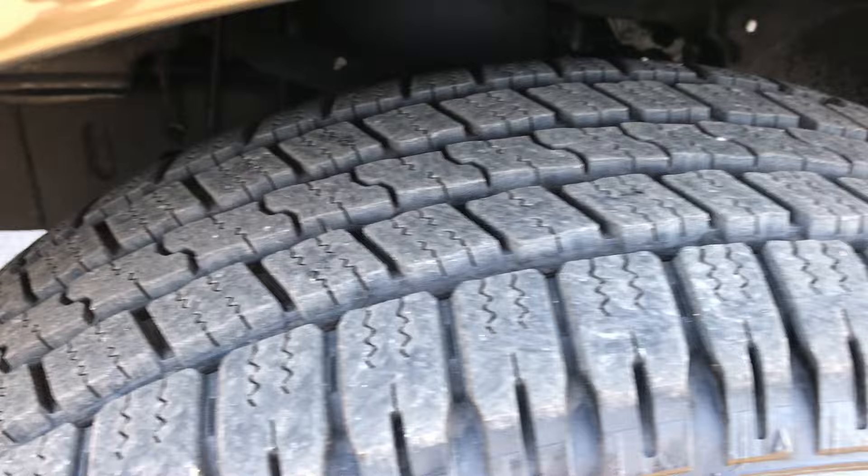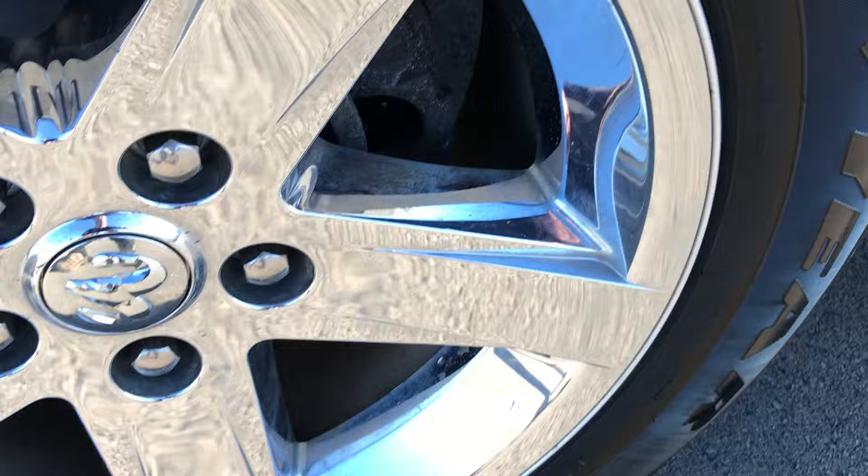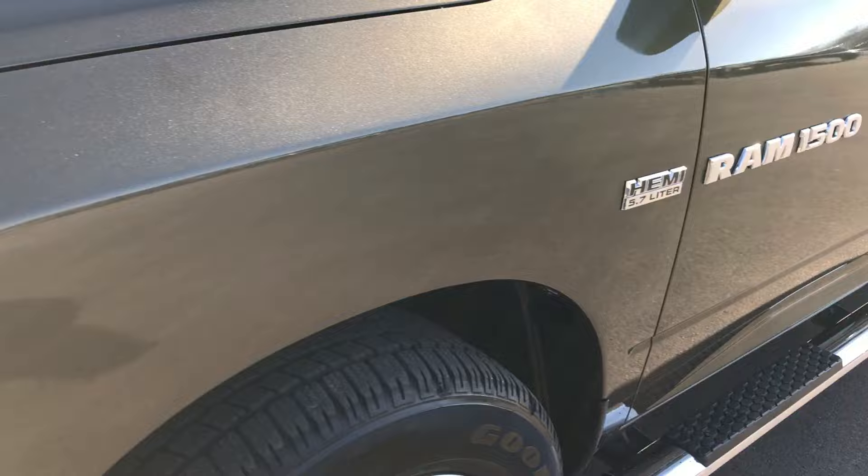Tires are about 75, maybe 80% of the tread left. It has the 20 inch Bighorn alloy rims with the covers. And as you go around this whole truck you'll be able to tell that it's very, very clean.